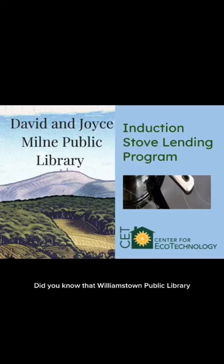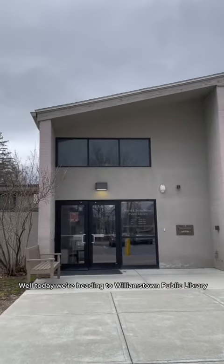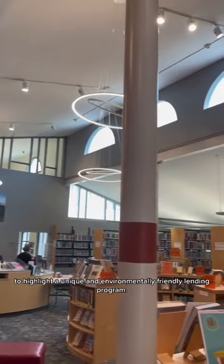Did you know that Williamstown Public Library has partnered with the Center of Ecotechnology to create a loaning program offering the community an induction cooktop kit? Today we're heading to Williamstown Public Library to highlight this unique and environmentally friendly lending program.